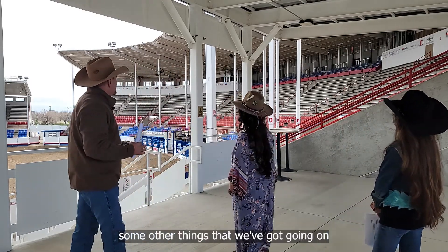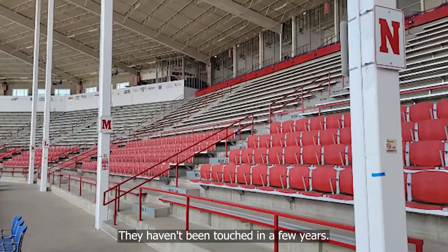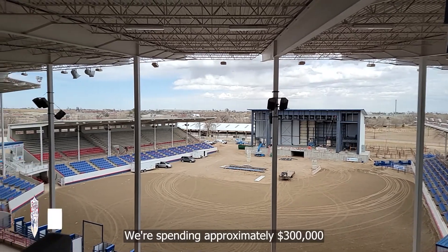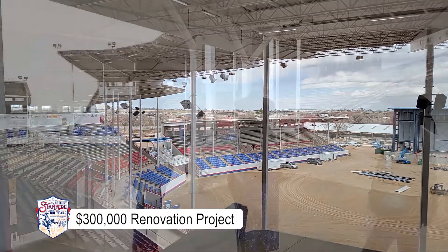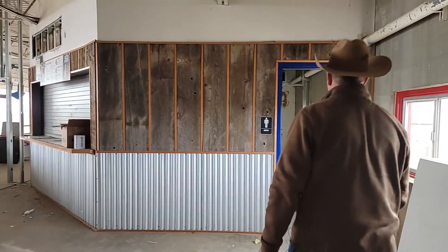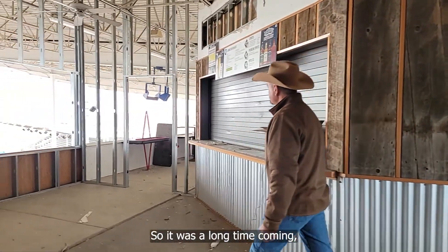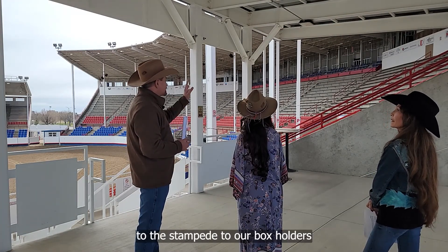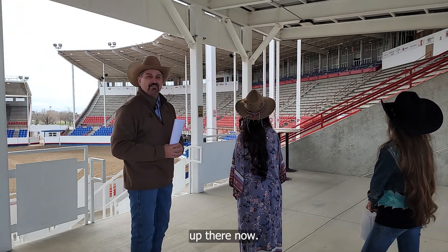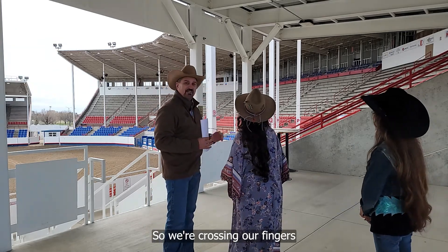Some other things we've got going on up above here are our skyboxes. They hadn't been touched in quite a few years, so as you can see there's renovation going on up there. We're spending approximately three hundred thousand dollars on that — new HVAC systems, we're enclosing the skyboxes, new restrooms, a commercial kitchen, and we fixed our elevators so they work properly. It was a long time coming, but that's going to be a very nice addition to the Stampede for our box holders. We're crossing our fingers on that project also — that's two projects we have going on this year.